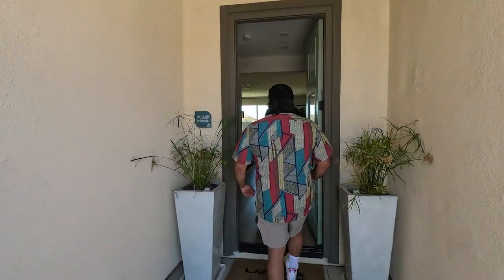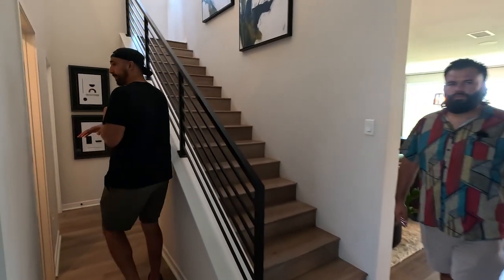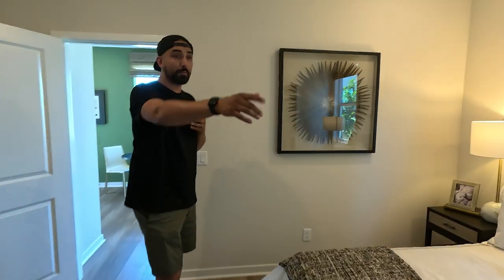Let's check out the live gen suite. As you come in the main door, you go to the left — you have a half bath, and then you have the live gen suite. This thing's awesome — it's a full bedroom, a good size, and you have a full bath right behind you.